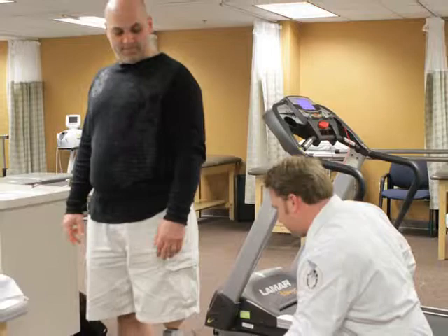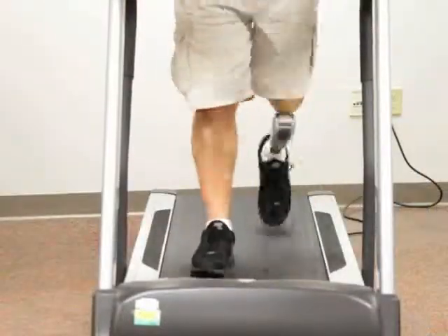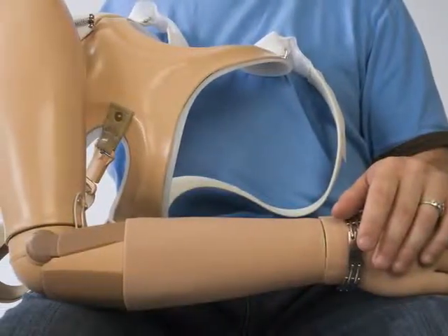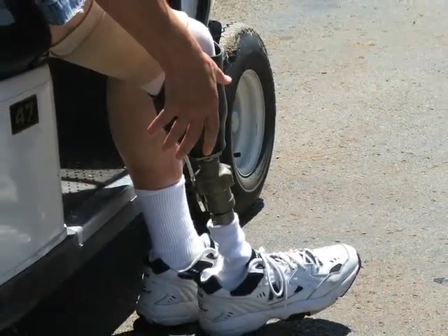We specialize in art supports and custom-made orthotics. Our specially-made products include above-the-knee and below-the-knee prosthetics. We are licensed and insured, offering professional prosthetics enhancements uniquely designed by our board-certified staff.